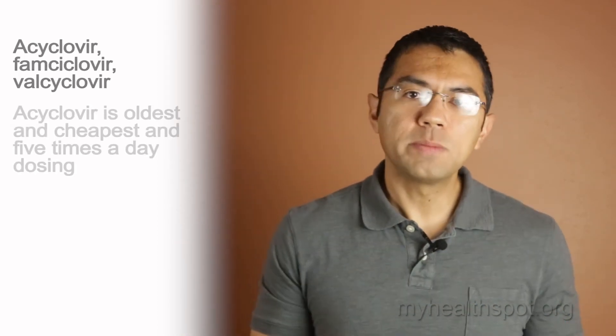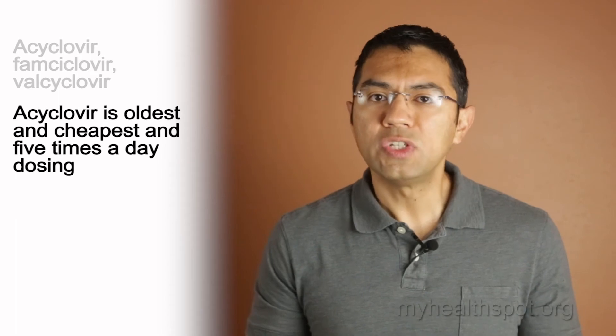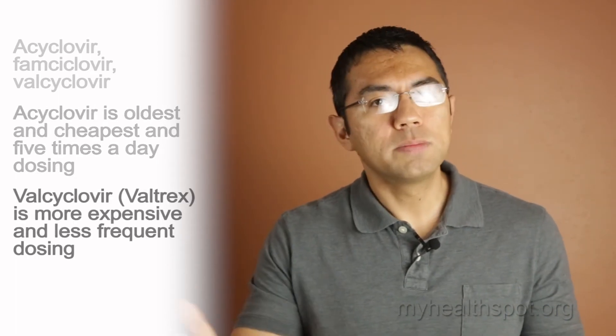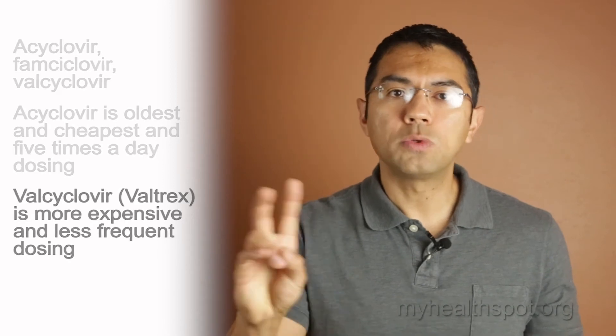What are the treatments for genital herpes? Genital herpes is a lifelong condition, but there are good medications available that can help manage it well. There are three medications for herpes: acyclovir, famciclovir, and valacyclovir, known as Valtrex. Acyclovir is the oldest medication — it's cheap, but it requires about five times a day dosing. Valtrex is a little more expensive, but it's easier to take once or twice a day.